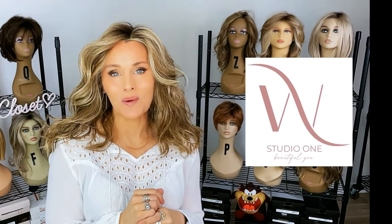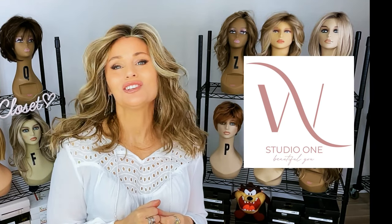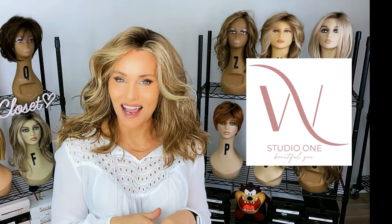Remember, you can find these at Wig Studio One. If you go below the video and expand the description box, there'll be an attached link. If you click on the link, it'll take you out to the site where you can see all of the colors and the pricing of these styles.